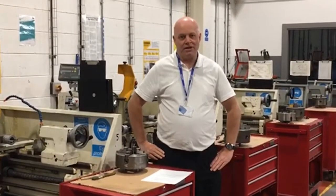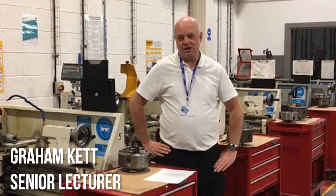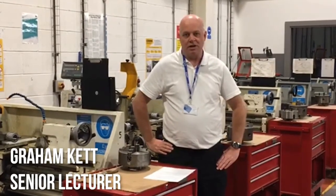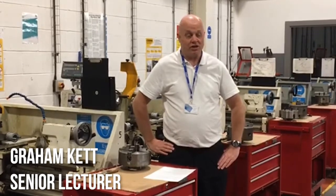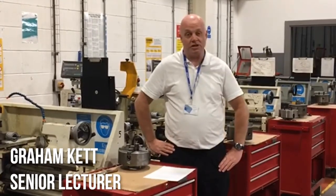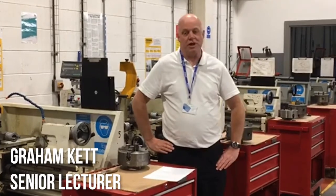Hello, my name is Grant Katz and I'm one of the senior lecturers here at Darlington College. My responsibility is for teaching machining techniques and manufacturing techniques, and as you can see around you at the moment, these are some of the machines that we use. We have lathes, we have mill machines, we have hand technical benches.